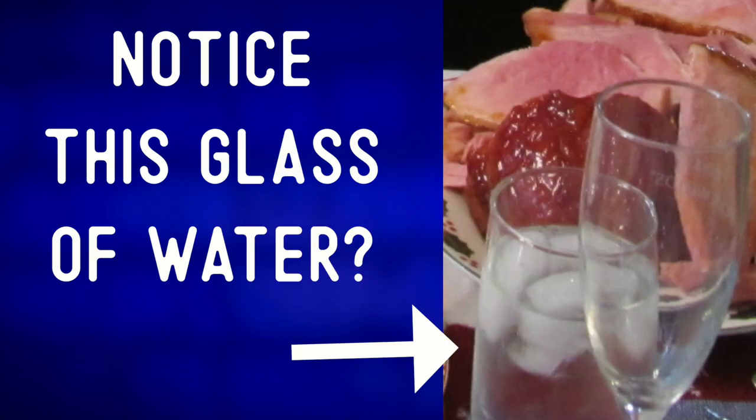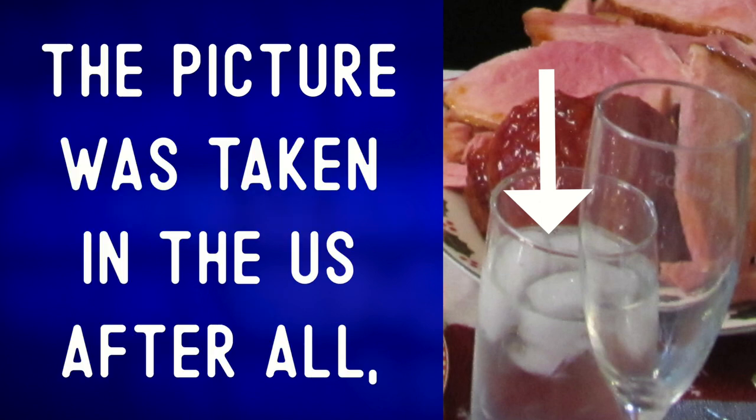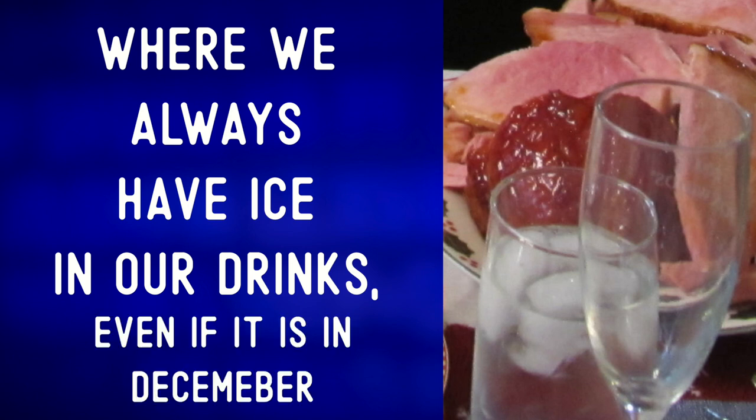Notice this glass of water — it has ice cubes in it. The picture was taken in the US after all, where we always have ice in our drinks, even if it is in December.